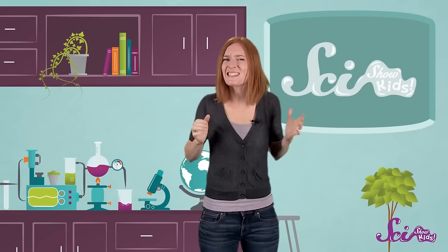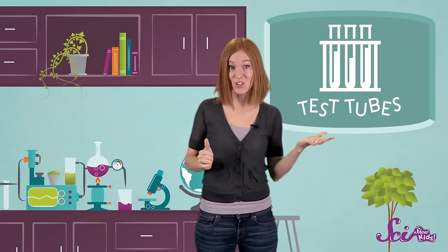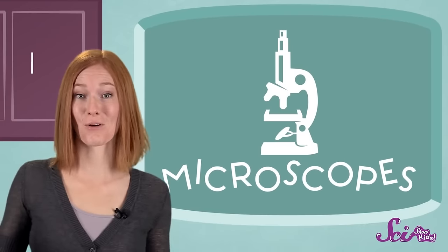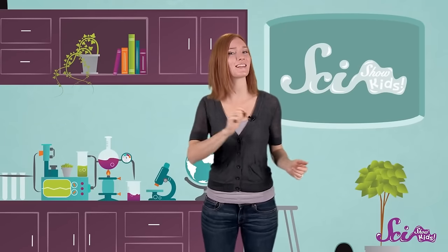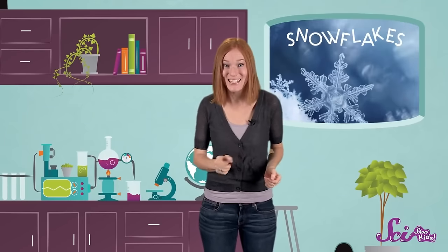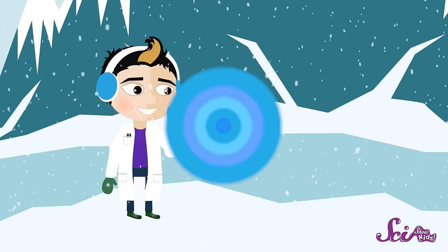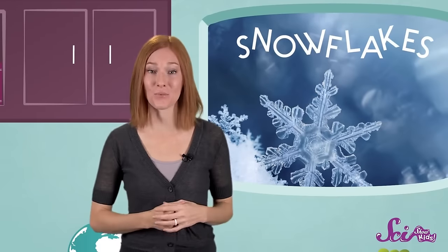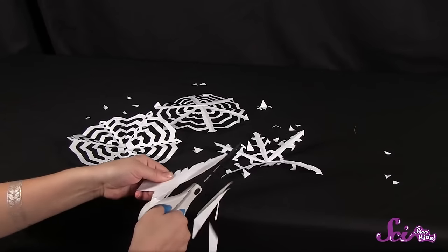Now here's Jessie to tell us more. Who's up for a word game? When I say science, what picture comes into your mind? Is it stuff like test tubes and telescopes? Maybe it's computers or microscopes, or living things like flowers or frogs. But did you think of anything that looks like art? A lot of science is really beautiful, and there might be no better way to study the beauty of nature than by looking at snowflakes.